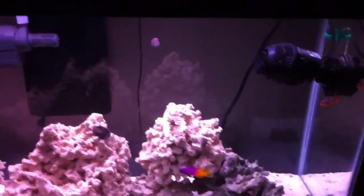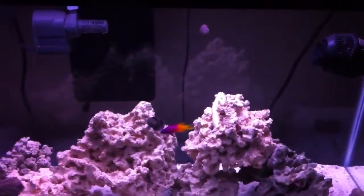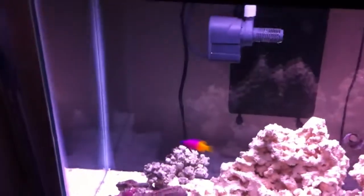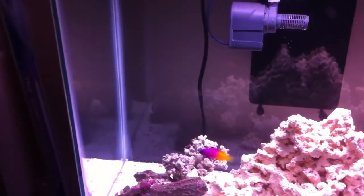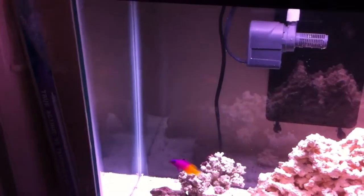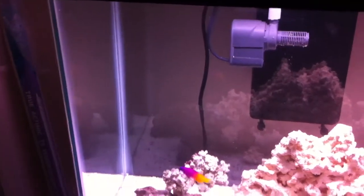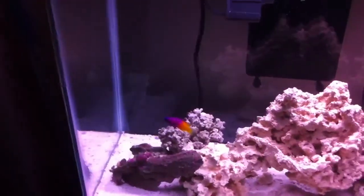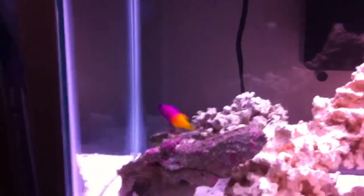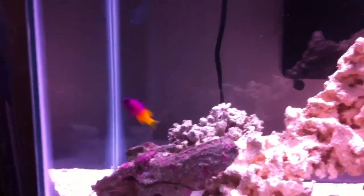This is the Royal Gramma introduction — this is number six of this type of fish. It hasn't fared well in the past in the reef tank, so I thought I'd throw it in with the Picasso clowns. He's doing pretty good so far; they're getting along. He's been in there a couple of days.